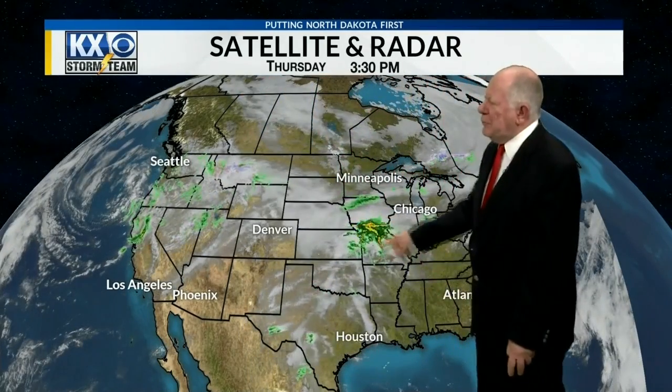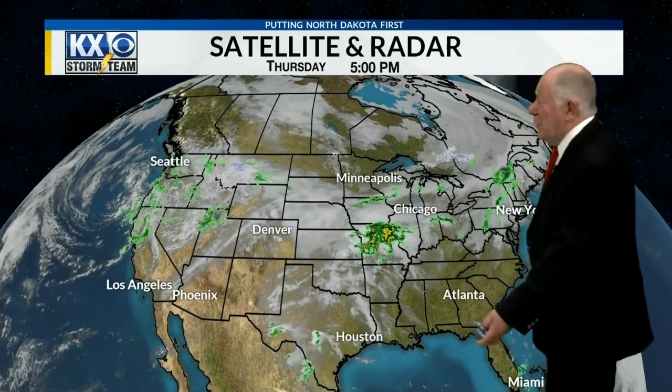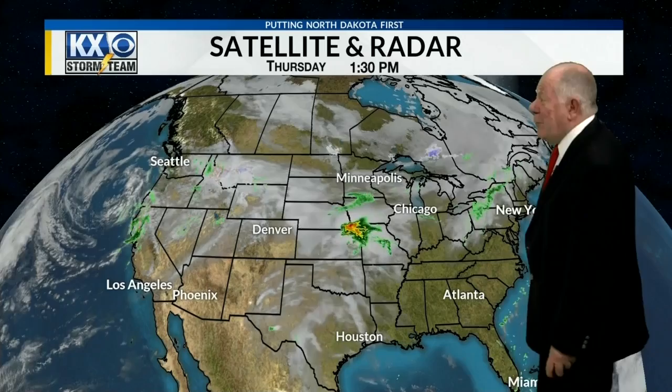When we look at the satellite and radar, we still have a storm system sitting off the Pacific Coast, bringing rain into California and parts of Oregon. And it looks like a cluster of storms going through the Midwest, kind of heading towards Illinois. But for the Northern Plains and most of the rest of the country, the weather's really not that bad right now.